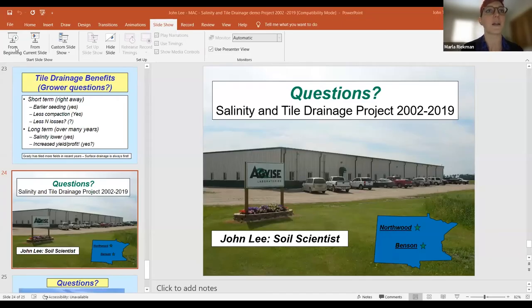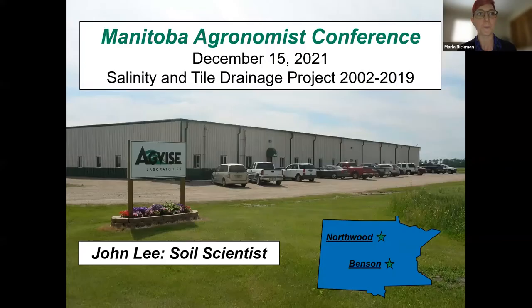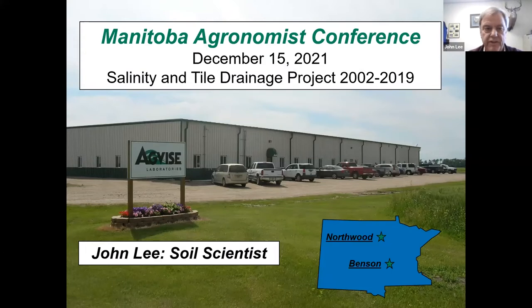Salinity is a big issue that many people have been raising because we know salinity is a water table problem, and water management is really the only way to deal with it. We have two very different extremes in how to manage water — either through tile drainage or using something that will actually consume water and lower the water table, like a salt-tolerant forage. John, take it away and present on the salinity and tile drainage project AgVise has been doing.